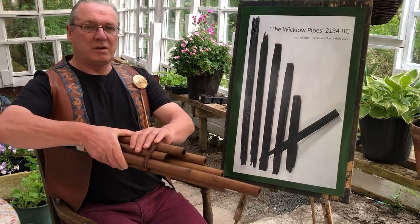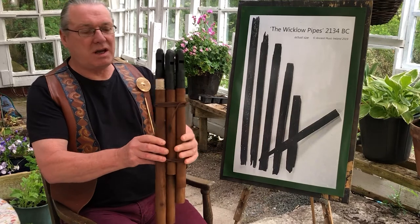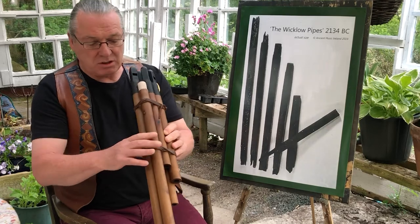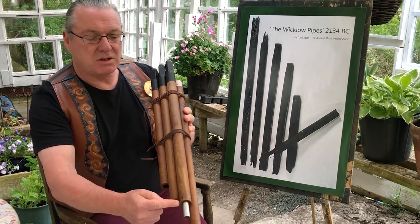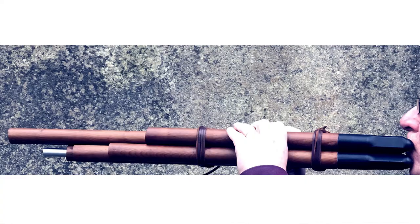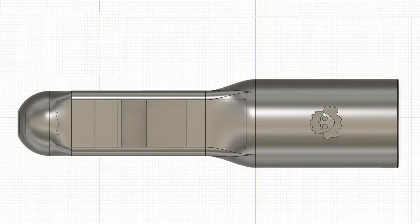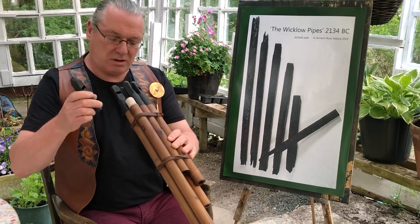Here we have a new copy of the original set of six pipes. You can see the socket at one end. They're made of yew wood, the same diameter, the same length. They're carved out in the same way, with one exception where the piece of wood used was slightly too short, so we had to add three centimeters onto the end to bring it to the same length as the original. They are fitted with plastic fipples specially designed to bring out the best possible tone and the most accurate tuning from this set.